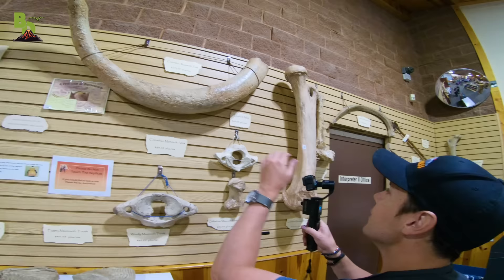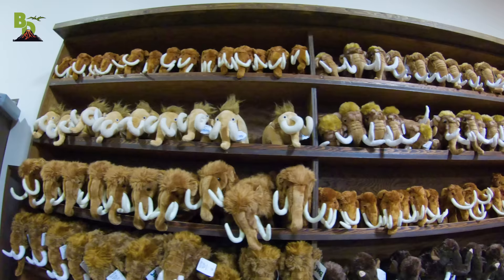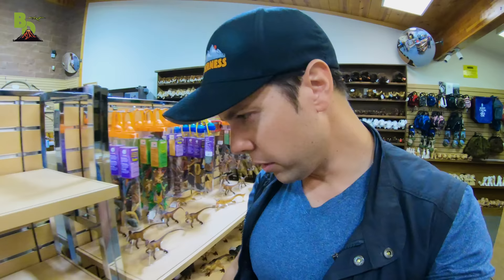What about that? Look at that tusk. Mammoths as far as the eye can see. Looks like we've got some cool figures here — ooh, dinosaurs. But it's a mammoth-based video, so I think we're going to try to stick with the mammoth stuff.